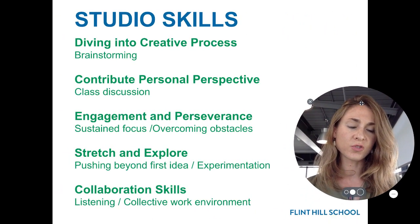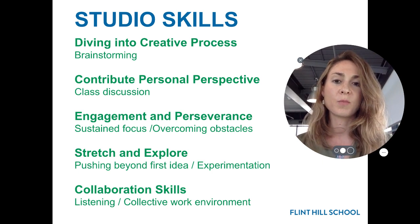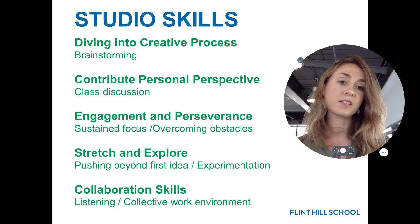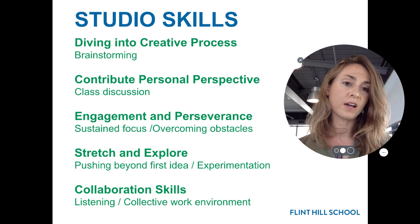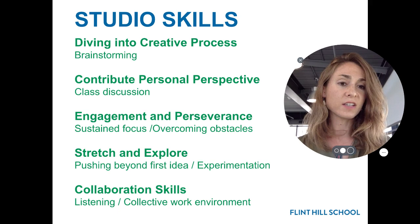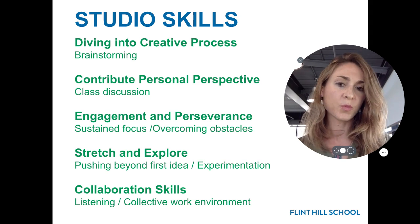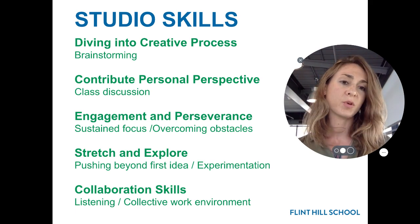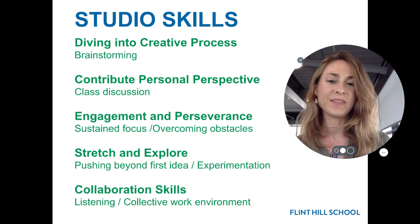Studio skills are also essential to what we do in the art room and can be applied in many different arenas as well. Diving into creative process, thinking beyond the obvious, contributing personal perspective is super important in terms of class discussion and hearing from each of the students and listening. Engagement and perseverance — everything that we do has a long-term structure in order to have the time to actually develop ideas, but that does require practice of sustained focus and overcoming obstacles when it might be hard to come up with an idea or perhaps technique is something that's more challenging. Stretching and exploring — experimentation is huge, not being afraid to try something new.